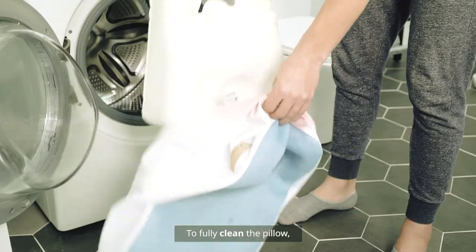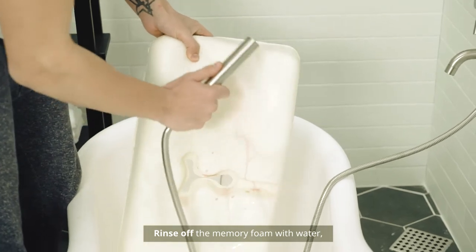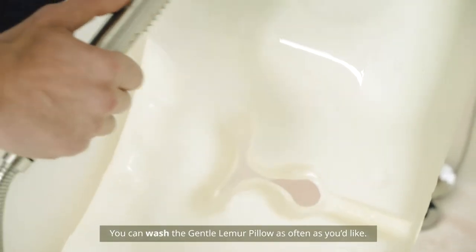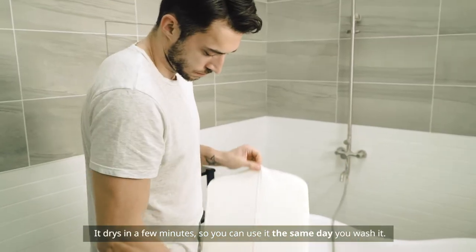To fully clean the pillow, machine wash the pillow cover, rinse off the memory foam with water, and then let it dry. You can wash the Gentle Lemur Pillow as often as you'd like. It dries in a few minutes, so you can use it the same day you wash it.